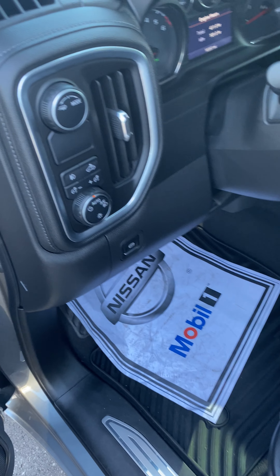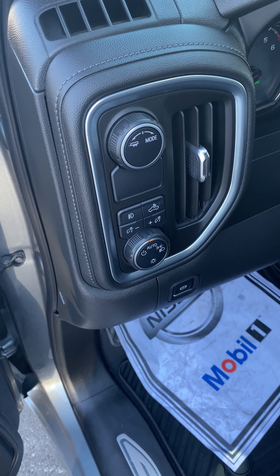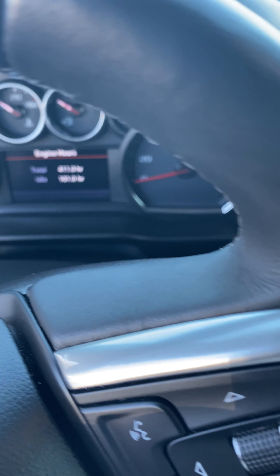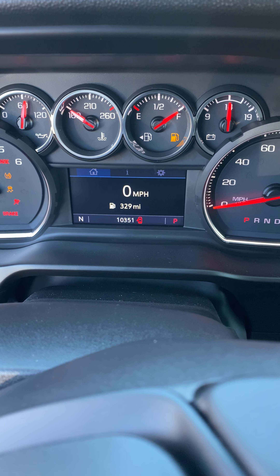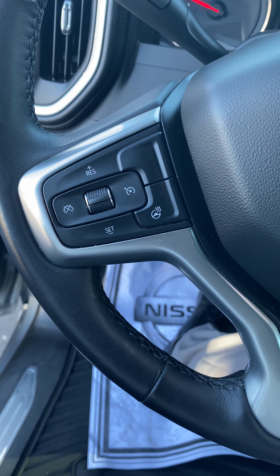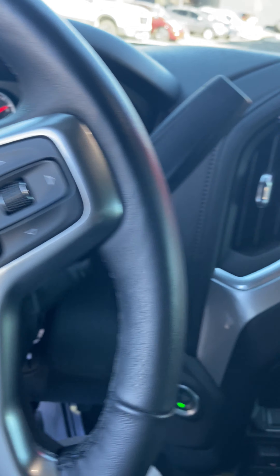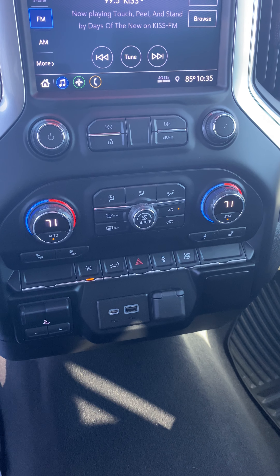Rear seats. We're going to 10,000 miles. Cruise control, heated steering wheel, Bluetooth audio. Touch screen, dual climate control, USB.